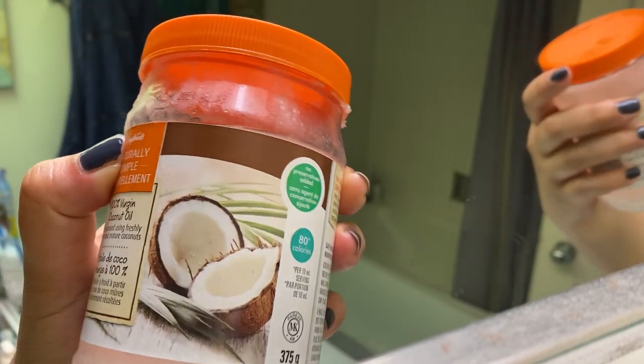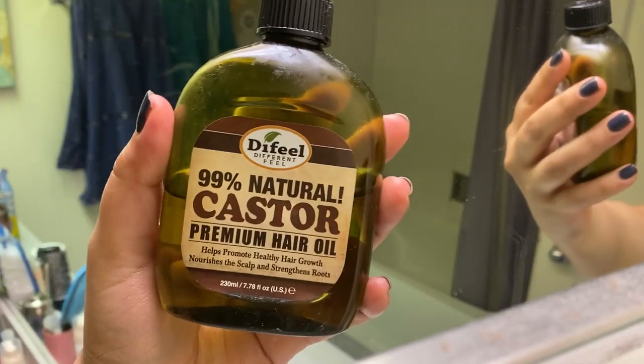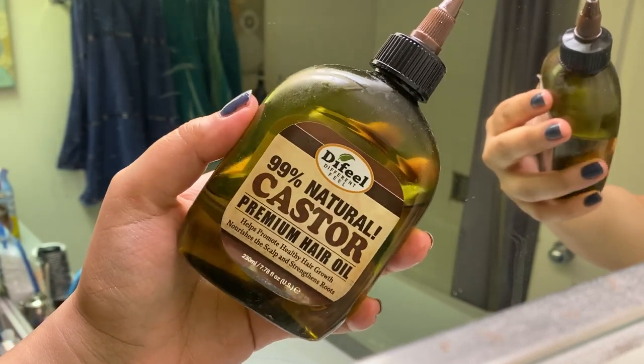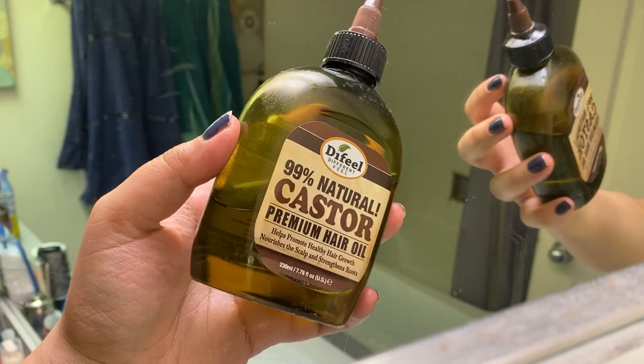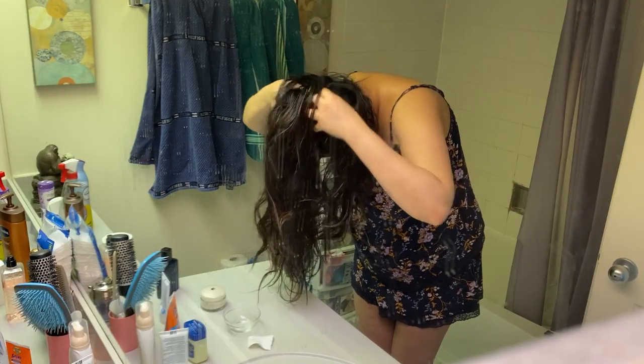Hair fall is another major problem I've had to deal with because of my PCOS, and for that I oil my hair once a week. I use castor oil mixed with coconut oil, and I also use amla oil. Just warm it for about 10 seconds in the microwave and use a cotton ball to put it on your scalp. Massage it really well — this has actually made a huge difference to the health of my hair.